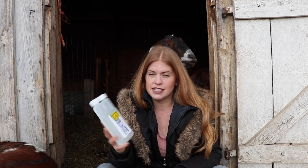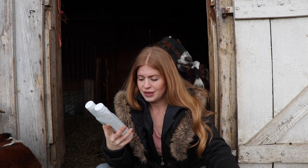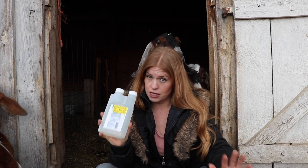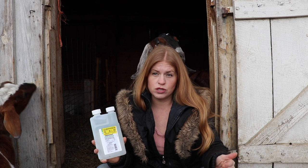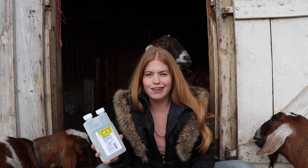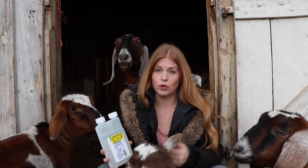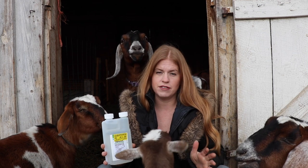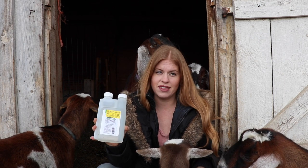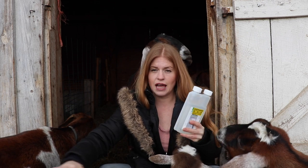Another one that is very effective is Cylence — it is a pour-on insecticide, and again I got this at Tractor Supply. It's another one that many people have very good success with. Now, with wormers for goats, you want to give them internally — pour-ons just don't have the same effect as getting them internally. But with this, because we're dealing with an external parasite, you will pour this along the back line of the goat.